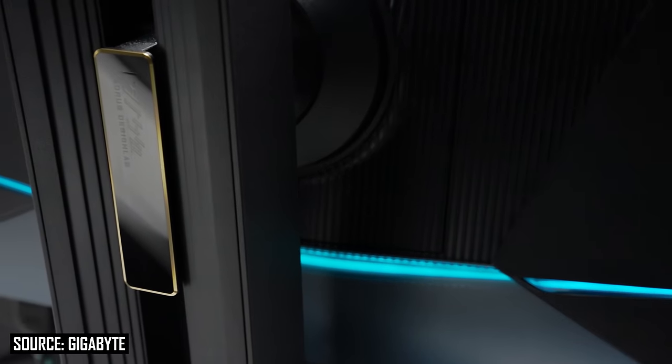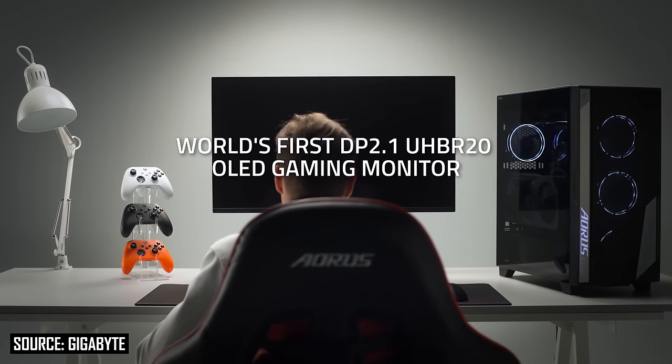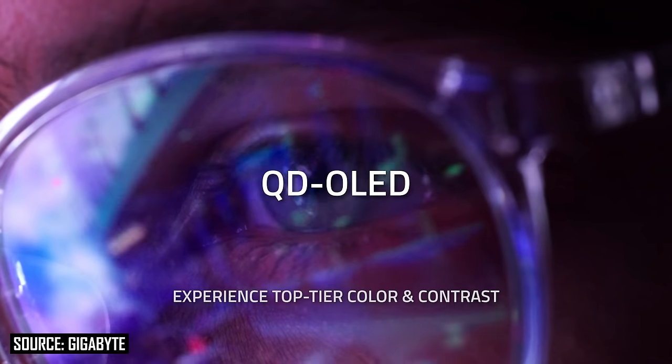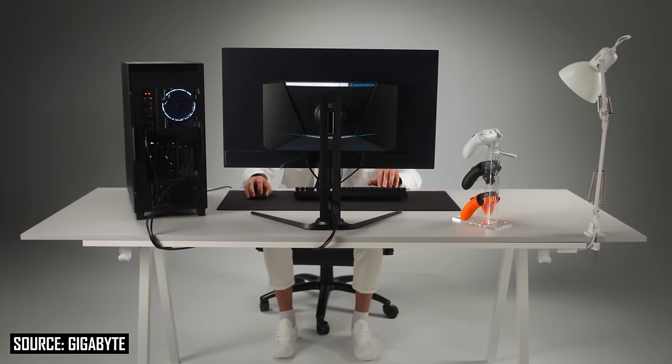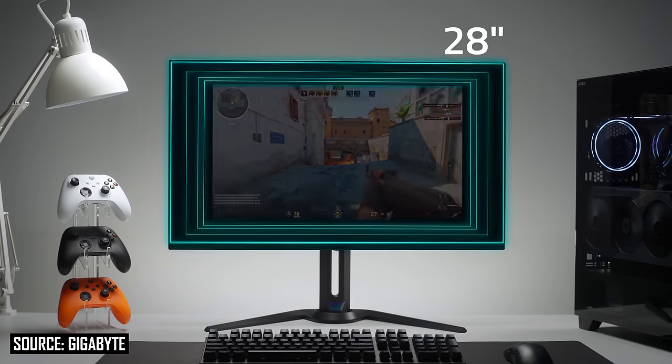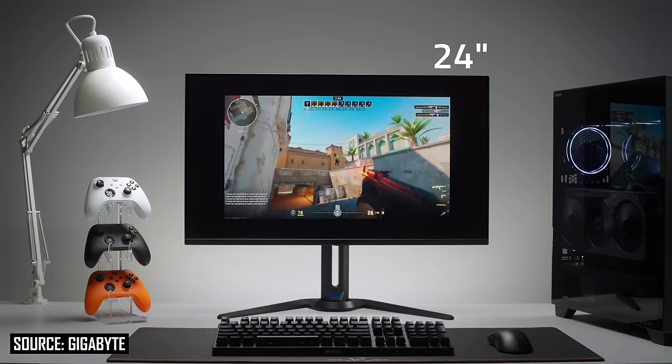With that said, there is one model that will support DisplayPort 2.1 with the full UHBR20 bandwidth — the Gigabyte Aorus FO32U2P — which they're claiming is a world first. I'm very curious to see how this implementation is achieved, given the lack of available DP2.1 scalers right now. It's either using the very latest hardware or a custom solution.